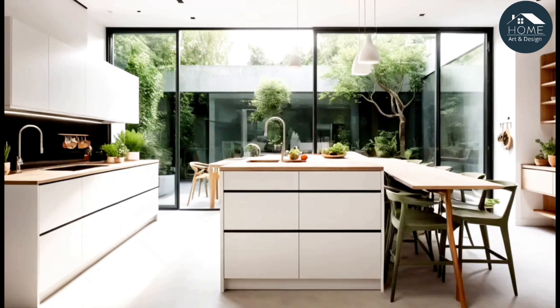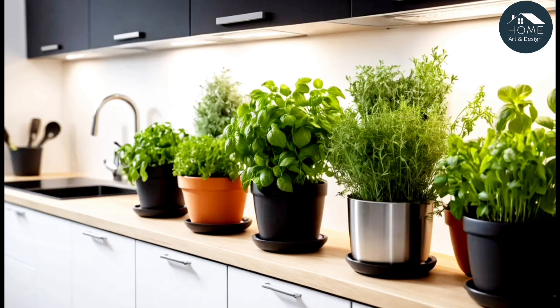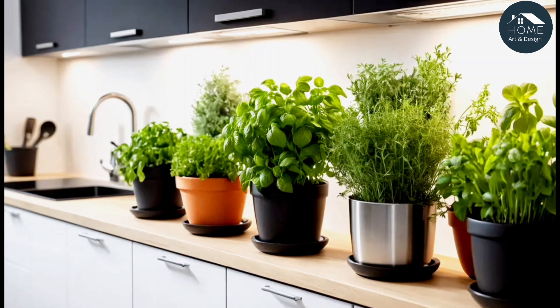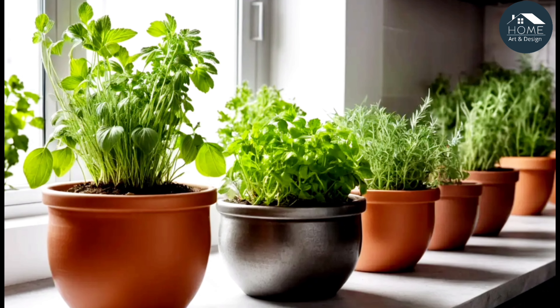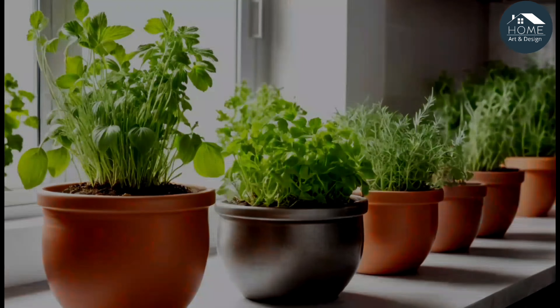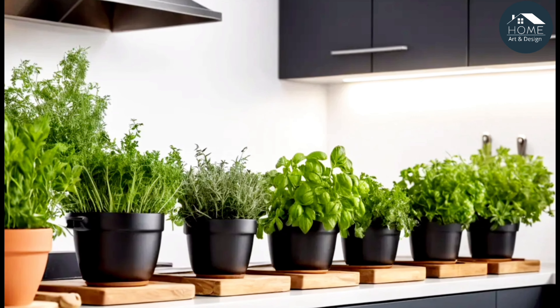Concrete countertops: the pros and cons include their ability to be customized, but the need for occasional resealing to prevent staining. Real-life tip: consider a waterfall edge on your concrete island for a sleek, seamless look that's popular in modern kitchens.